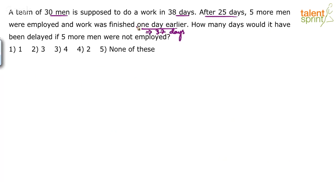They finished the work in 37 days, because they finished it one day earlier. The question says: how many days would it have been delayed if 5 more men were not employed? So if the 5 men which were added after 25 days were not added, by how many days will it have been delayed?